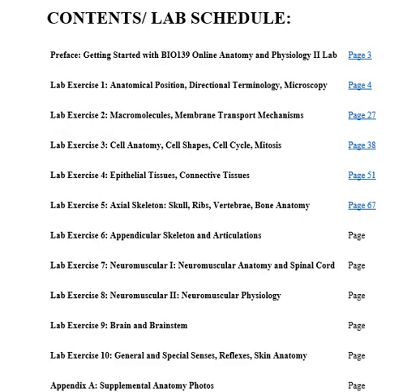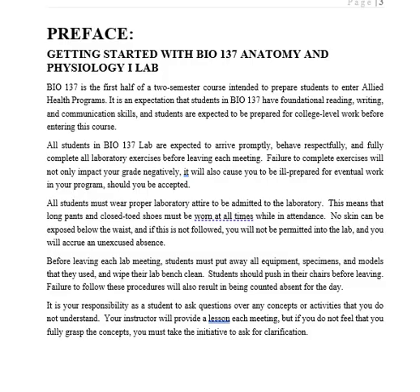There are 10 labs that we will cover this semester. This week we're going to be working with anatomical positions, directional terminology, and how to use the microscope. Some of you are coming straight from high school to college and may have the high school mentality that some high schools have.